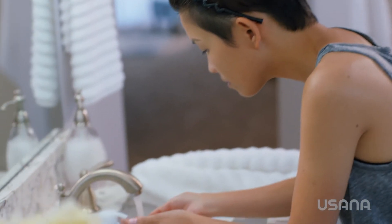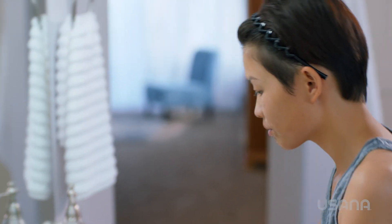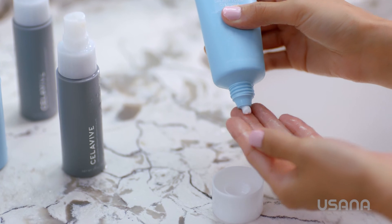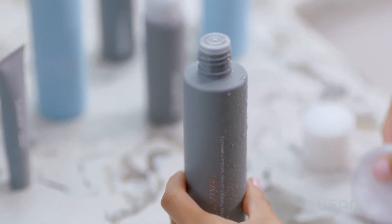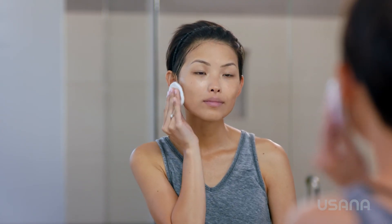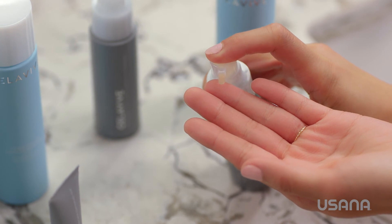Quality skincare involves a complete regimen, so let me highlight a few more products. Celaviv's simple four-step routine starts with proper cleansing based on your skin type. With constant exposure to the environment, it is essential to remove dirt, oil, and impurities. The Creamy Foam Cleanser for combination oily skin creates a rich lather that gently exfoliates surface cells for a deep, refreshing clean. After cleansing, it's important to tone your skin — this is the second step in your daily skincare routine. Celaviv's Perfecting Toner gently purifies your complexion and helps balance pH levels to prepare your skin for additional products. And keep in mind with all of these products: use a small amount, because a little goes a long way.